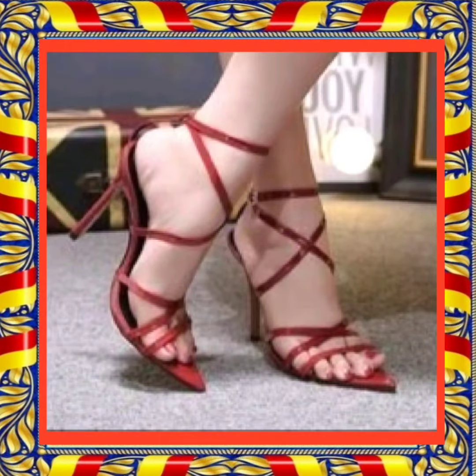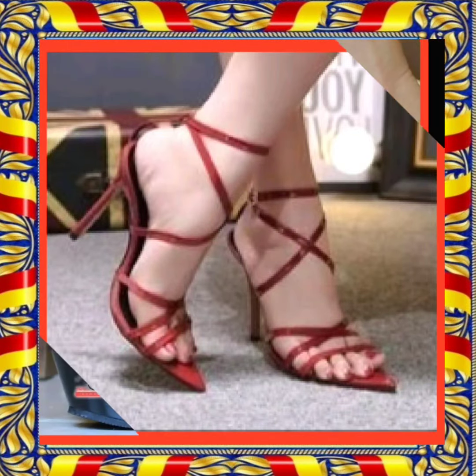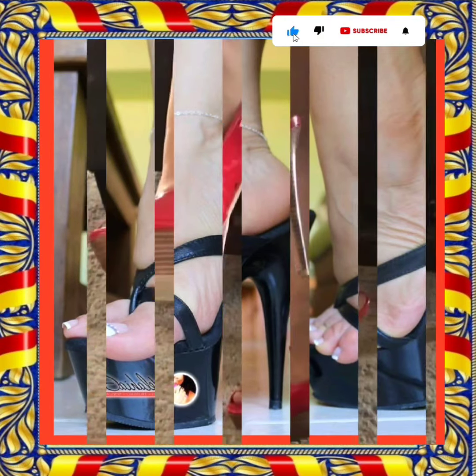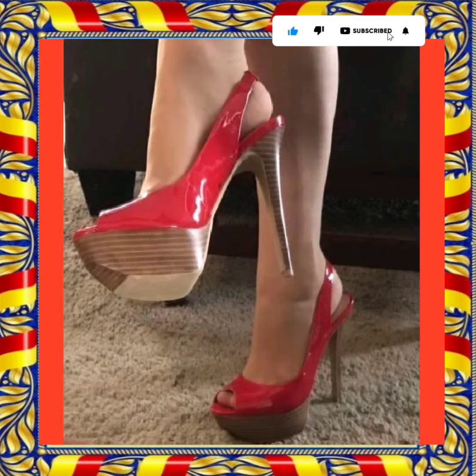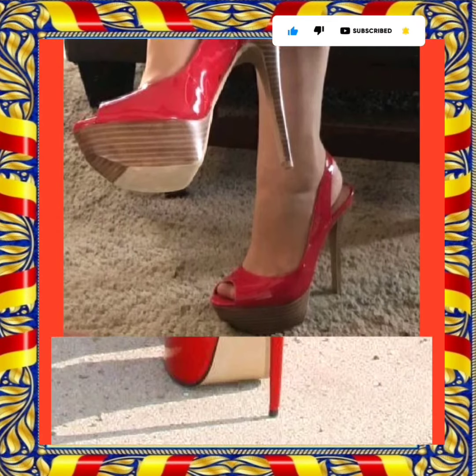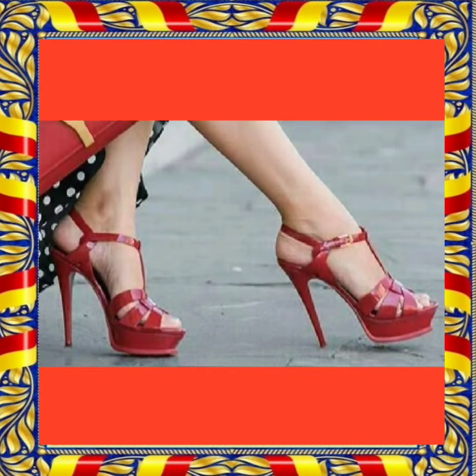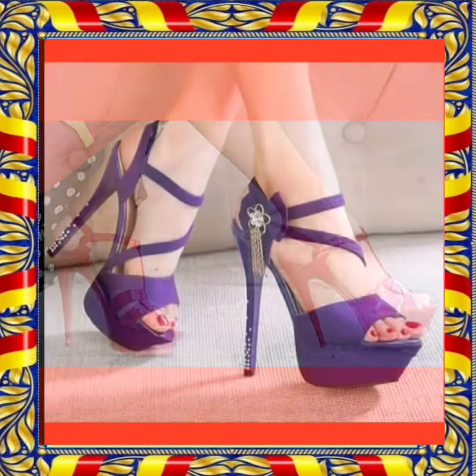Hello everyone, assalamualaikum. How are you? I hope you all are fine and doing good with great health today. I am here with my another video and today the topic of my video is about high pencil heels in really beautiful designs and different color combinations that look really amazing and pretty.